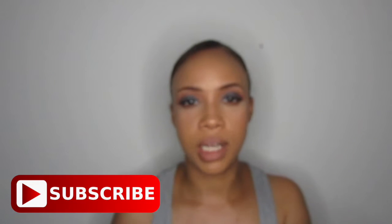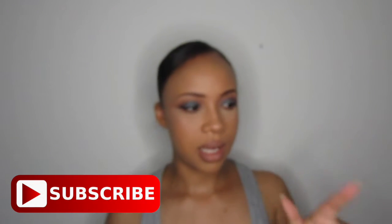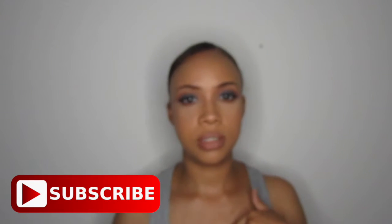We are going to be doing the Blush Bae tag. I tag everyone and anyone who wants to do this. I saw Lauren May Beauty do this tag and I want to do it. She tagged everybody anyway, so just do it if you want to do it.